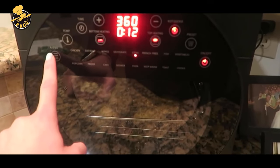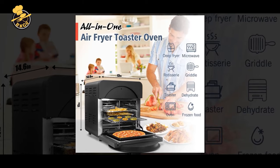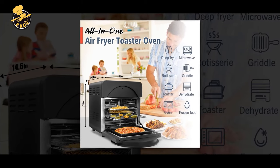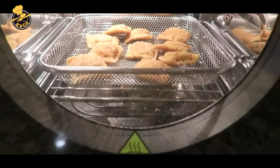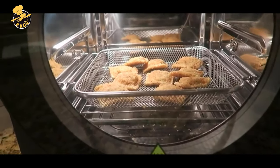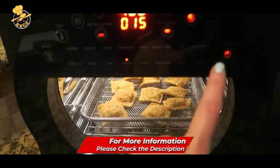Simple and thoughtful design: the air fryer features a horizontal design that makes it easy to use. This kitchen appliance comes with seven dishwasher-safe accessories, including a basket, baking tray, baking pan, wire rack with handles, tongs, food basket, and a recipe book.